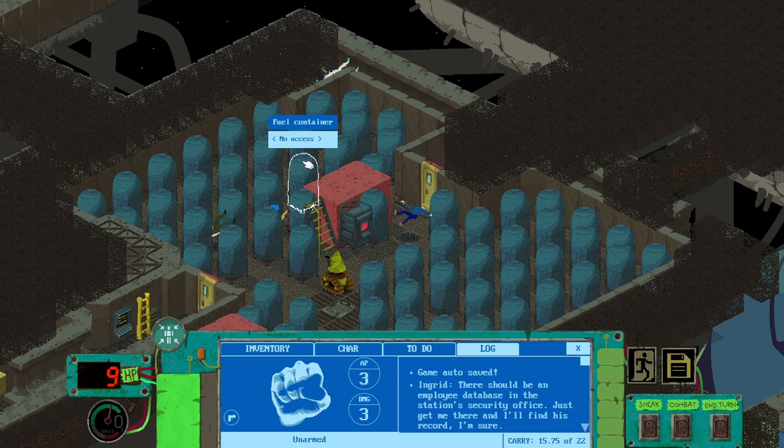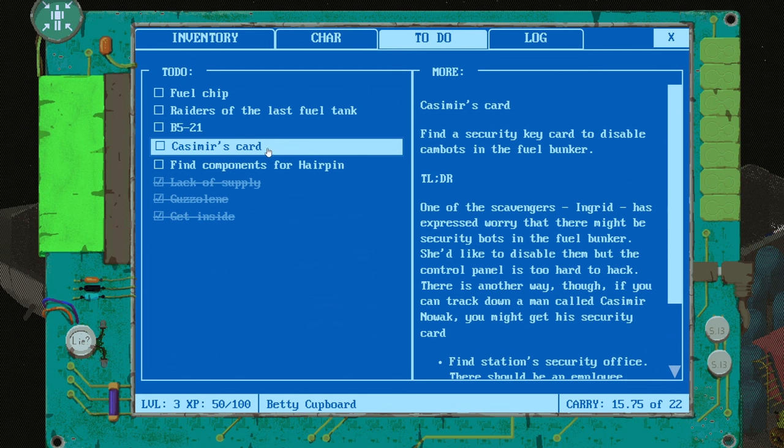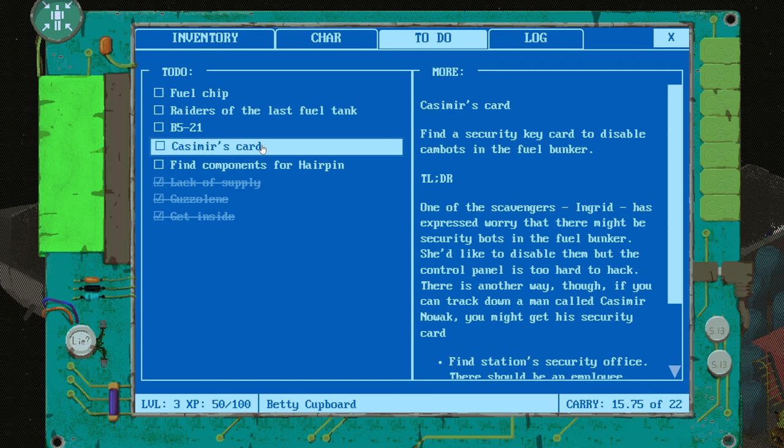I think really the only reason we're doing this mission is to get some XP from it, which would be good because then we can level up. That might allow us to complete the mission to help the scavengers get into the fuel bunker, which would give us more XP to maybe get up another level. So we're not redoing this for any reason except to get XP. And yeah, to be a good person, we're helping people out — that's a nice thing.